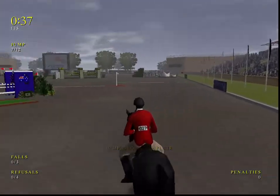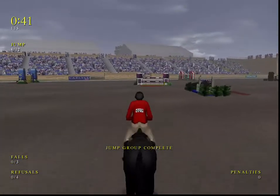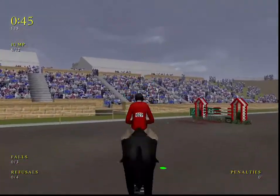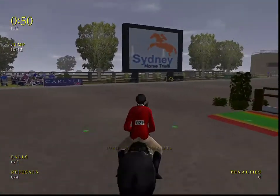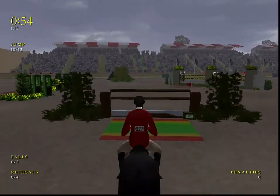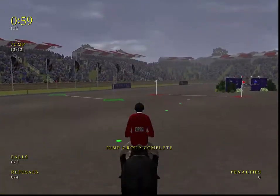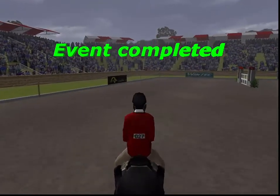Great effort. No problem there. Clear over that. My goodness, this horse has a lovely way of jumping. Excellent riding here. Neatly over that fence. Over the finish line and a great round. Well done.